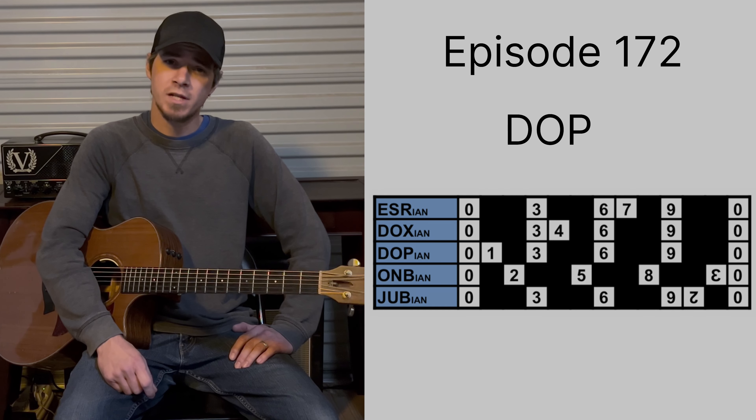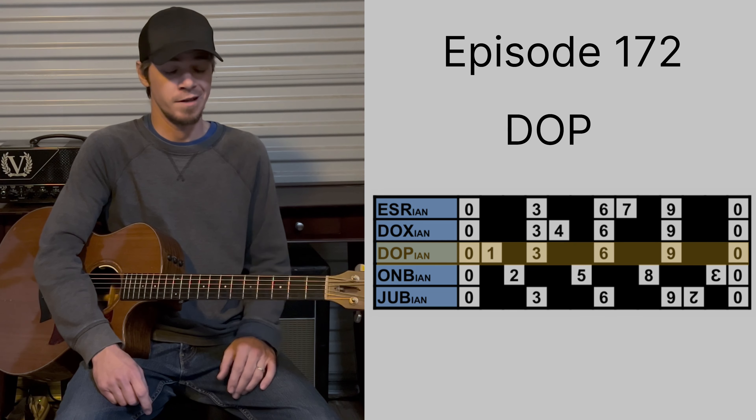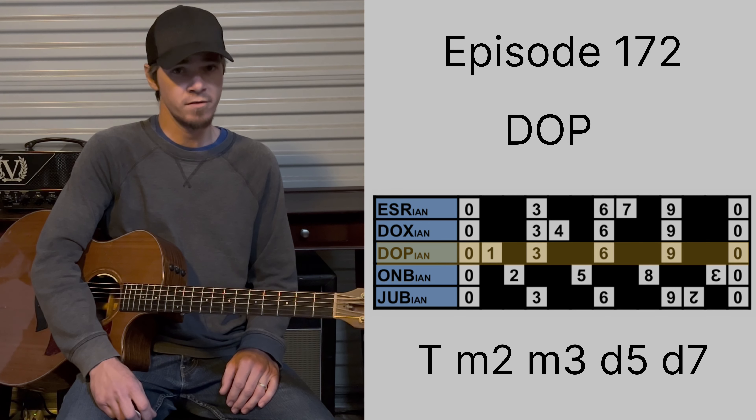Dozenal intervals: 0, 1, 3, 6, 9. Tonally speaking, that is — if you're into that stuff — the tonic minor, second minor, third diminished fifth, and a diminished seventh. Ooh, diminished seventh you say?